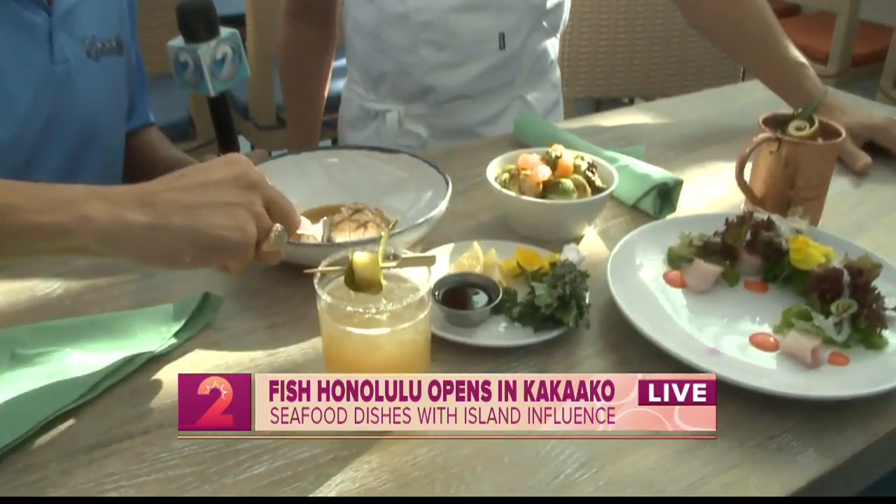Wow, thanks Kamaka. They had me at lihing moi vinaigrette — as soon as they said that we were like, 'What? Did he just say lihing moi?' That sounds amazing. It does, and it looks very pretty in there too. This is a brand new restaurant — I believe they just opened this week. Make sure you check them out. Yeah, it's Salt Kakaako.